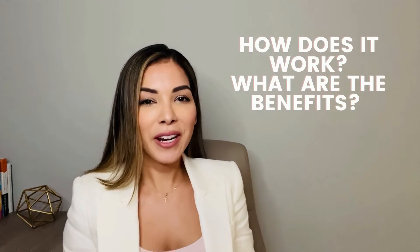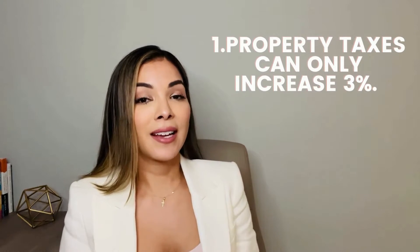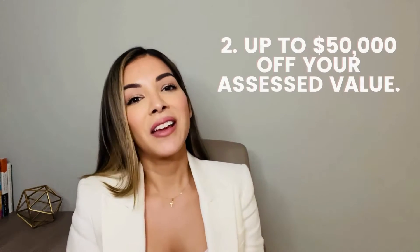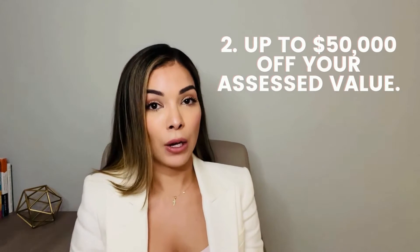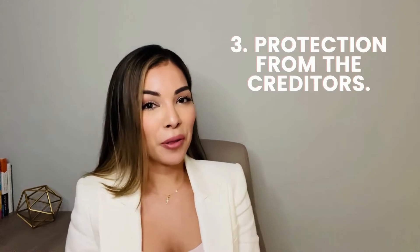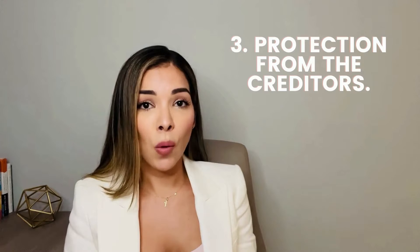How does it work? What benefits do I get when I file the homestead exemption? Number one, your taxes can only increase 3% a year — there is a cap. Number two, you get $25,000 off your total assessed value, plus another $25,000 if your property qualifies. Number three, you get protection from creditors — they cannot take your home away unless you go into foreclosure.